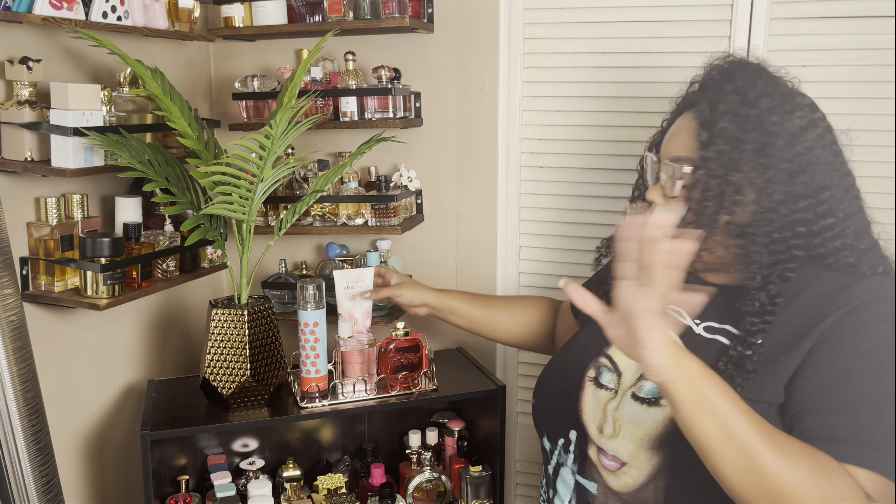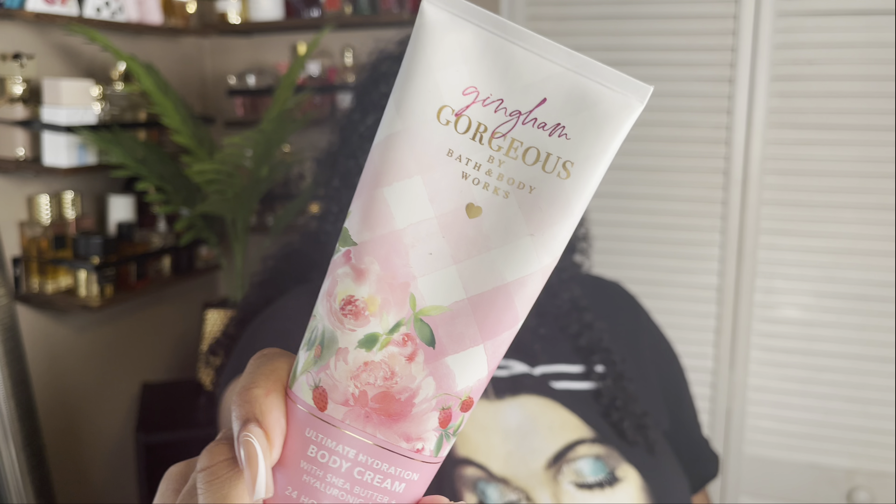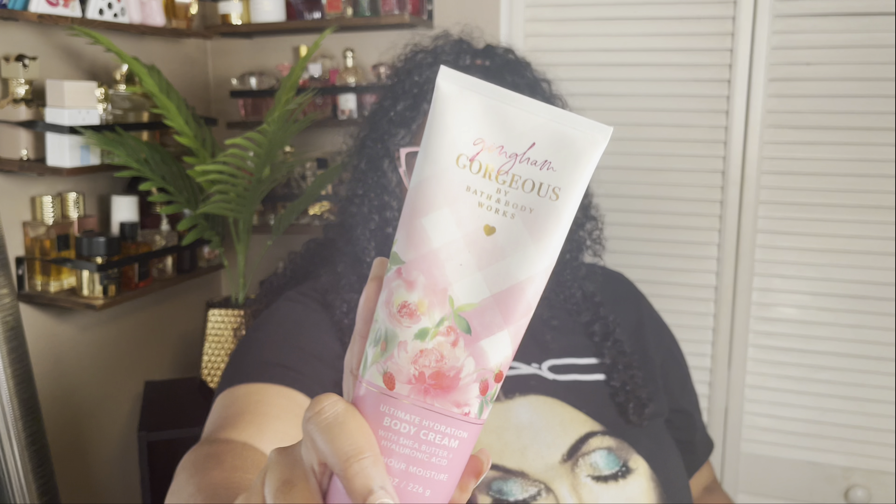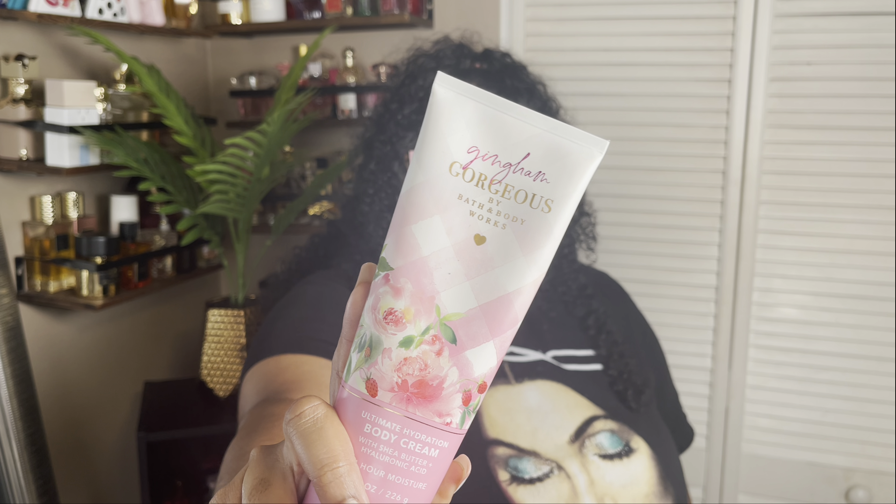This next combination is for my strawberry lovers — so good. So I started off with Getting Gorgeous Gingham. Y'all know how I feel about this one. Have y'all seen the new packaging? So freaking cute — I had to buy a backup. The backup I purchased is the lotion; I didn't buy the body cream. I think I'm trying to convert to the lotion. This has pink strawberries, peach nectar, and peony blooms.